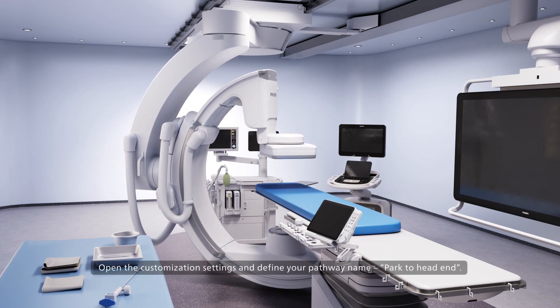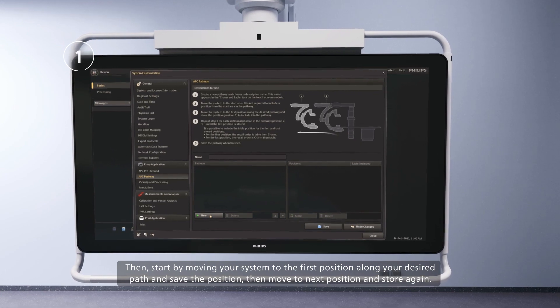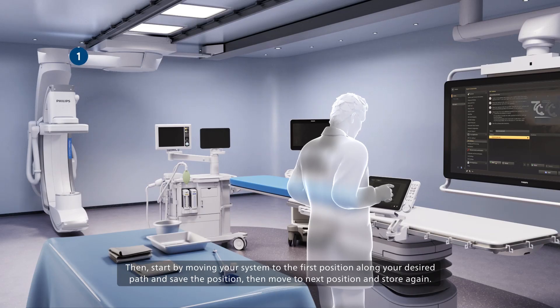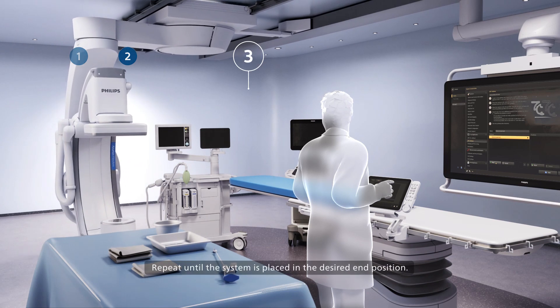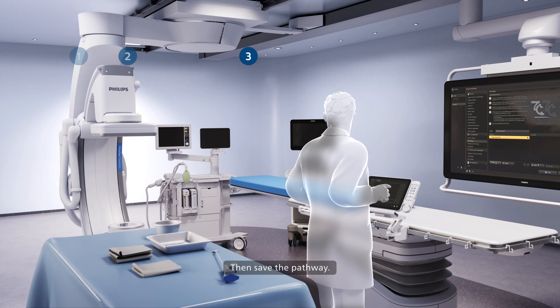Open the customization settings and define your pathway name — for example, park to head end. Then start by moving your system to the first position along your desired path and save the position. Then move to the next position and store again. Repeat until the system is placed in the desired end position, then save the pathway.